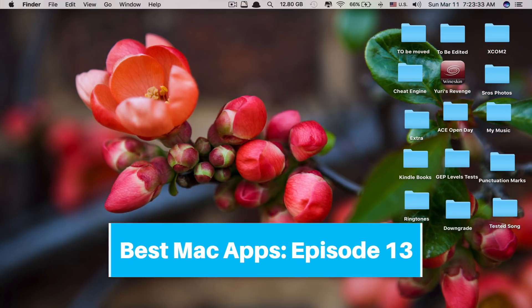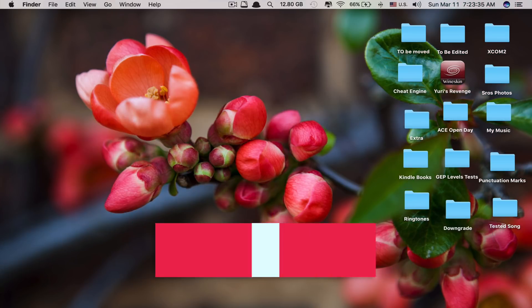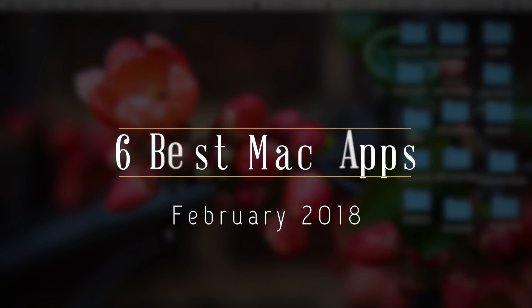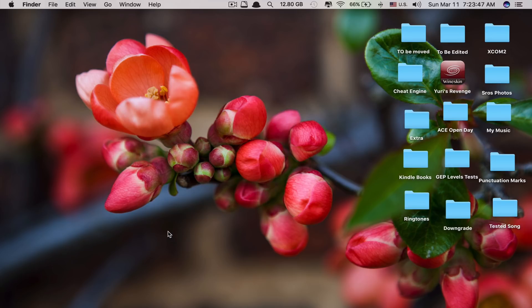Hi guys, welcome to episode 13 of Best Mac Apps. Today we'll be showing you 6 Best Mac Apps for February 2018. Apologies for the delay because I have been very busy recently and don't have time to post a new video regarding Best Mac Apps. Without further ado, let's get started.